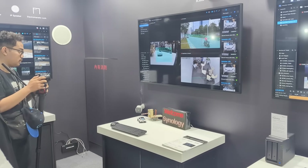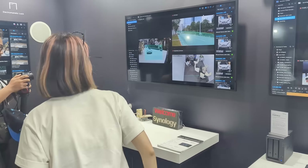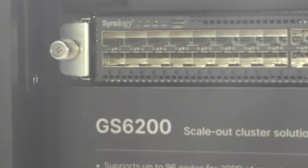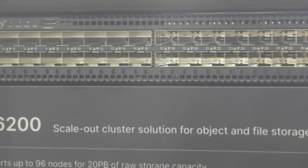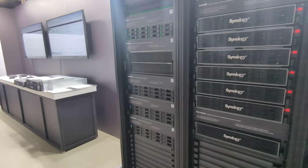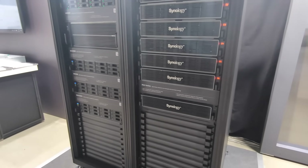If you are a home user, prosumer, or even small business, there's not going to be a huge amount for you — unless you're into surveillance or some of the AI applications we'll talk about later. It would be fair to say that Synology really focused on enterprise and larger-scale business for the majority of the exhibition, for good or for bad. But the enterprise stuff on show was pretty darn good.